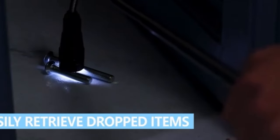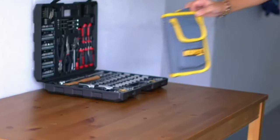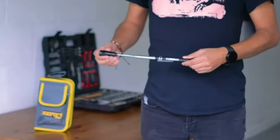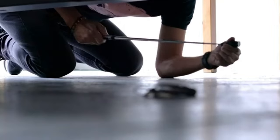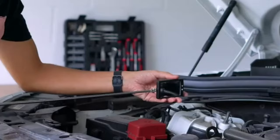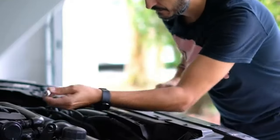If you drop a screw or tool in a tight spot where your hand can't reach, just extend the head of the flashlight and use the magnetic top to pick it up. There's also a clipper at the side allowing you to clip it to your belt, providing easy access. The flashlight is 6.95 inches long and 22.6 inches long when fully extended — definitely worth buying, especially when working in dark places.